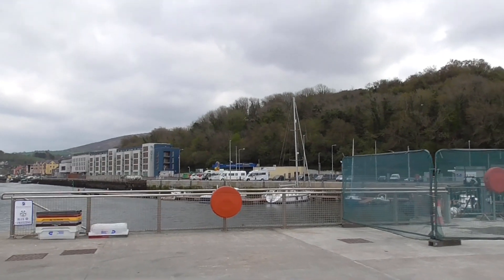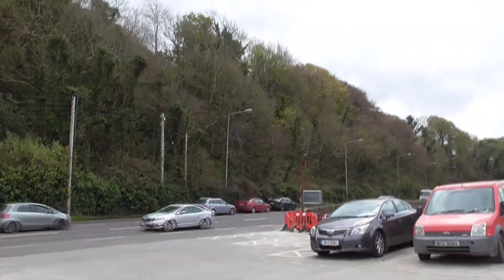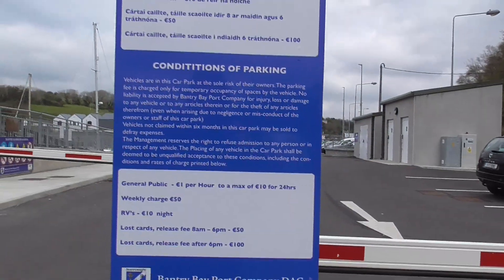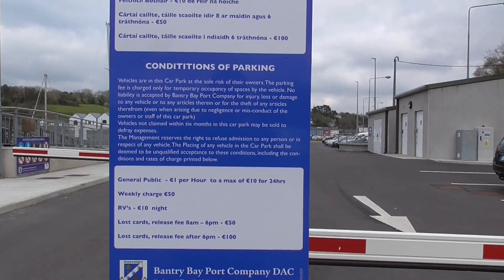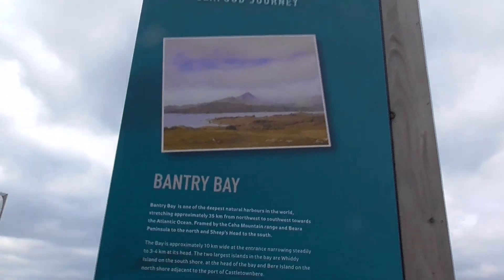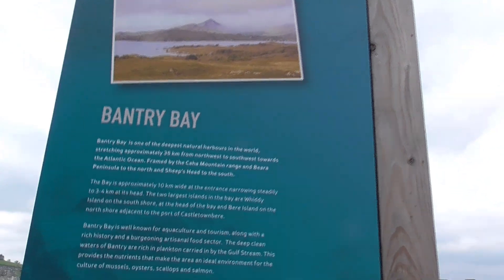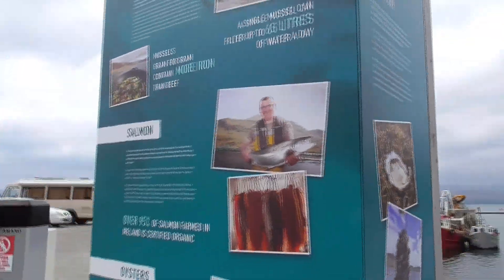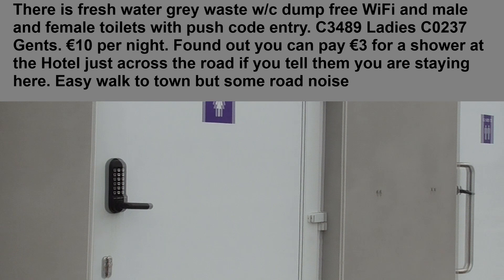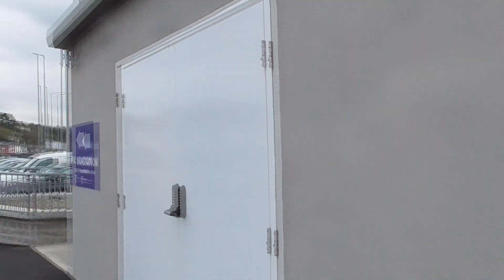There are toilets here and I'm pretty sure there are electric plugs too. So 10 euros a night for electric hookup and toilets - not bad at all. This is the main N71 road we came down to get into this car park and you come through these barriers to pick up a ticket. Bantry Bay is the deepest natural harbour in the world, stretching approximately 35 kilometres from north-west to south-west towards the Atlantic Ocean. It's very popular for fishing. If you're lucky you might find a fisherman who'll offer you some fish for free! There are two toilets here plus chemical toilet emptying facilities, grey water disposal, and electric hookup.